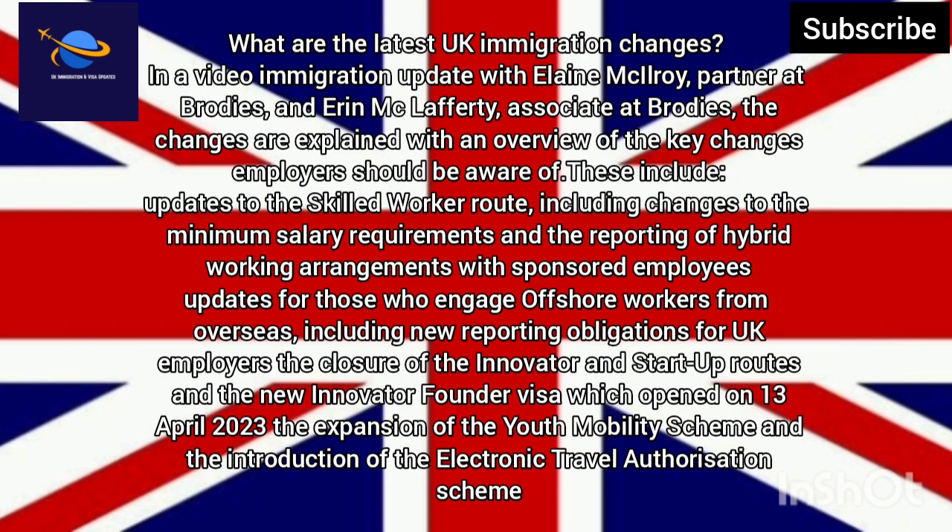What are the latest UK immigration changes? In a video immigration update with Elaine McElroy, partner at Brodies, and Erin McLafferty, associate at Brodies, the changes are explained with an overview of the key changes employers should be aware of. These include updates to the skilled worker route.